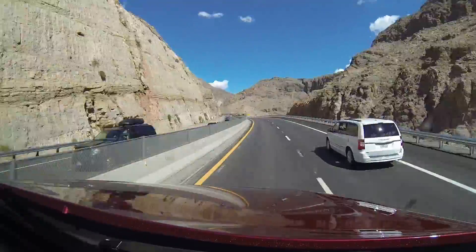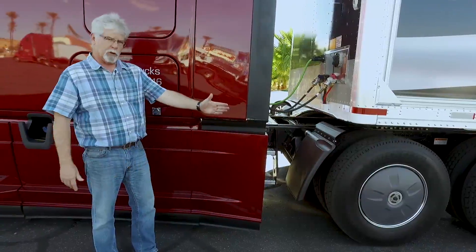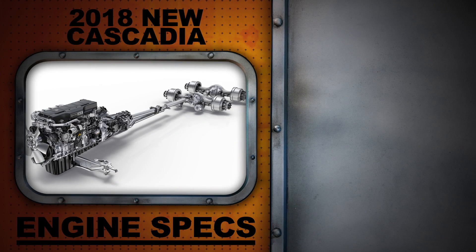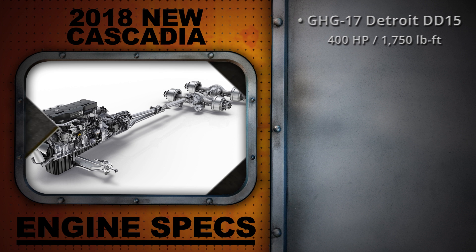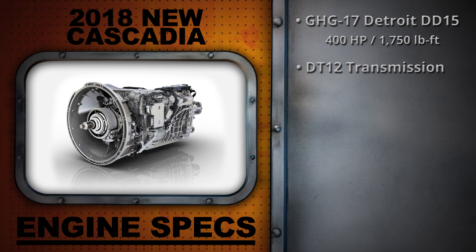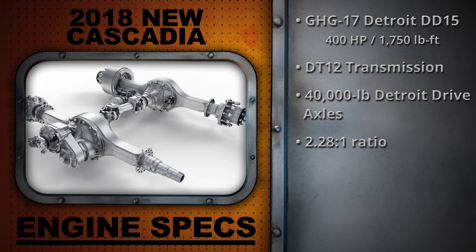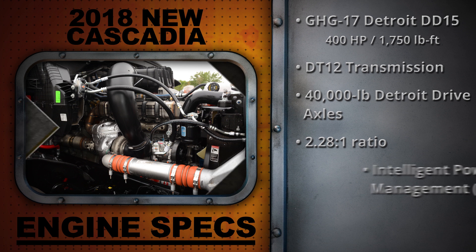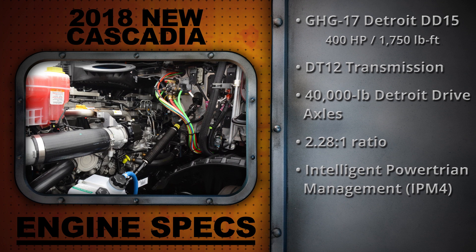Freightliner has really optimized this truck for fuel efficiency. We highlighted some of the new aero treatments back in our first video. This truck has a vertically integrated powertrain from Daimler. That includes a GHG-17 compliant 400-horsepower DD-15 engine making 1,750 pound-feet of torque. There's also a DT-12 transmission and Detroit drive axles with a 2.28 to 1 ratio. The transmission and drive axles offer a few fuel-saving tricks of their own, including highly polished gear faces to reduce friction. The programming that runs the engine and the transmission is version 4 of Detroit's Intelligent Powertrain Management system, known as IPM-4.